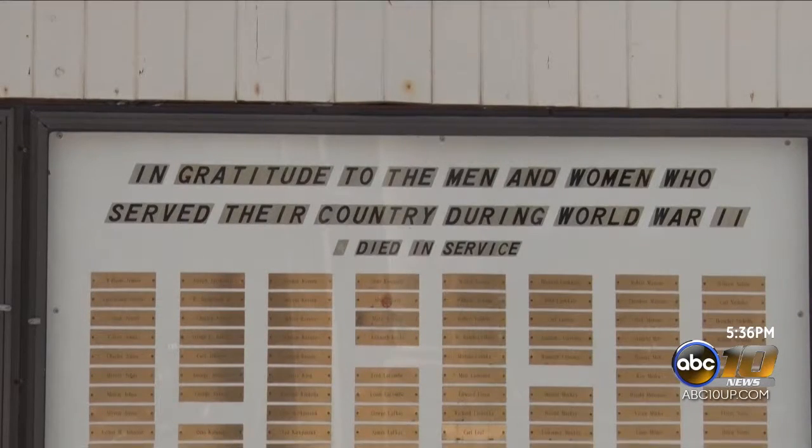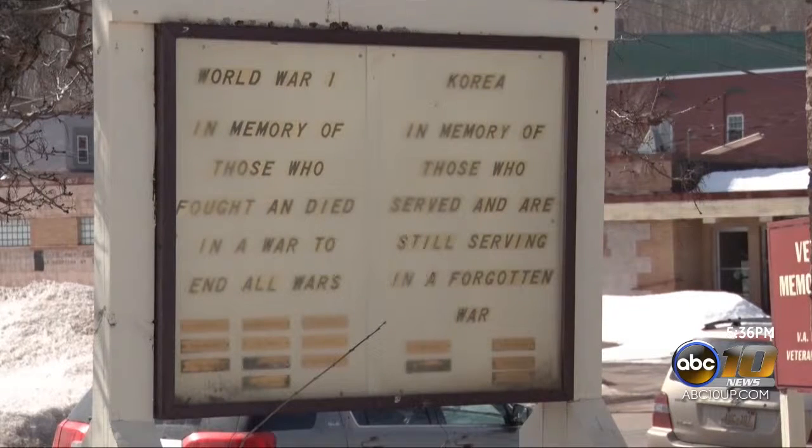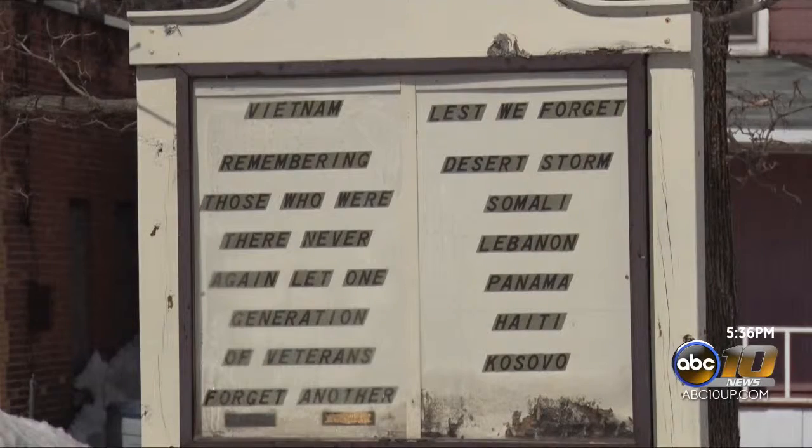There are quite a few cracks and it needs upgrading, having been there for such a long time. The sides for World War I, Vietnam, and Korea are really deteriorated — you can't read some of them — and we do need the project to go ahead right away.